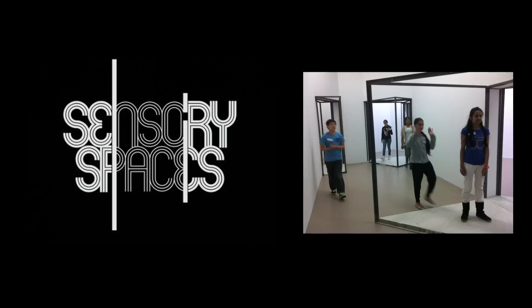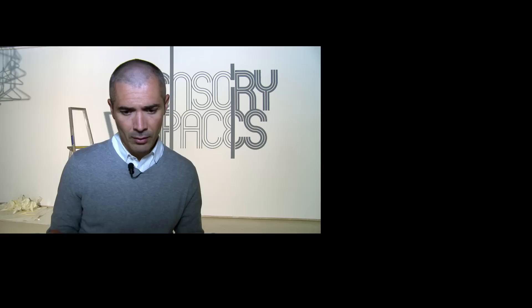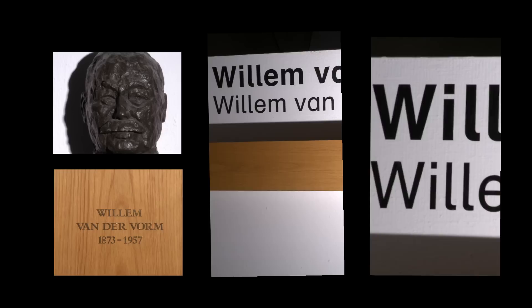Sensory Spaces is a program of three exhibitions a year, solidly dedicated to contemporary art, wrapping in one singular space, which is the Villa van der Roem room, which we have in our back.